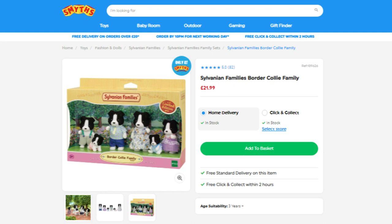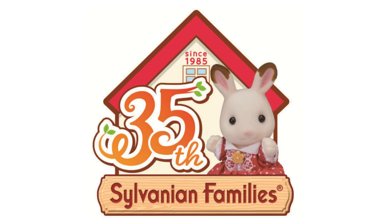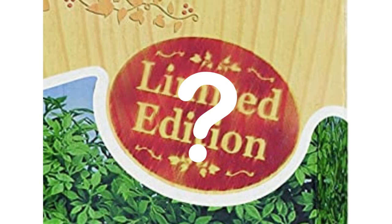Here in the UK, the Border Collies are currently exclusive to the toy shop Smiths, priced at £21.99. This is quite expensive compared to regular families, but that being said you are getting six figures with no need to buy the separate twins, so the price isn't too bad. These are apparently limited edition and were released as part of the 35th anniversary of Sylvanian Families in 2020, but that was three years ago now, so they don't seem to be too limited.